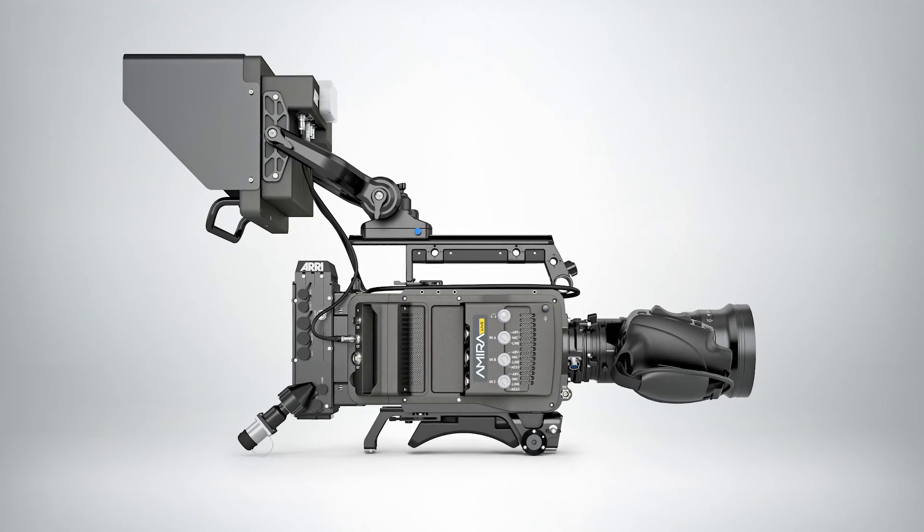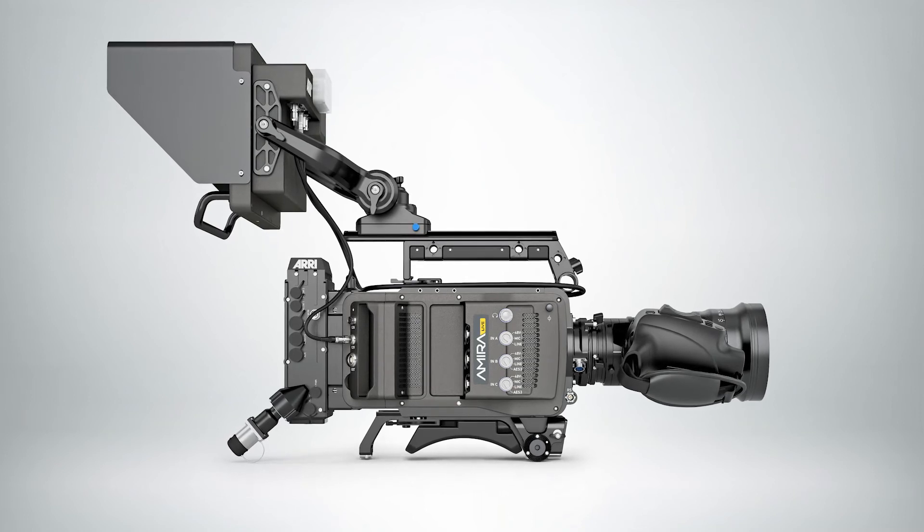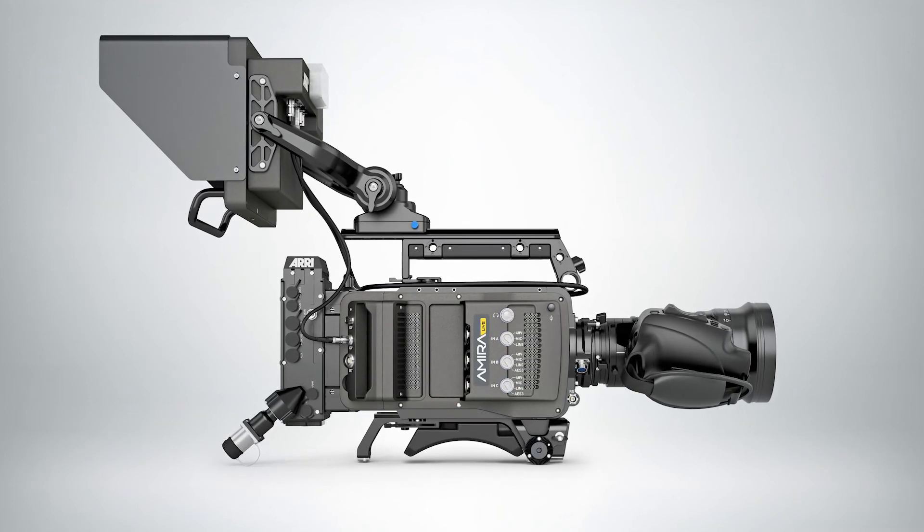The Amira Live gives you the picture quality you've come to expect from ARRI: high dynamic range, accurate skin tone reproduction, a large photo site, and a low noise floor. It also delivers the shallow depth of field you've become accustomed to in cinematic production. We're not compromising on quality — by adding that camera adapter to the back, we now meet the efficient workflow that broadcasters expect. If you want to know more about the Amira Live or any other products in the ARRI lineup — lighting, camera stabilizers, and more — visit ARRI.com or contact one of our knowledgeable experts.